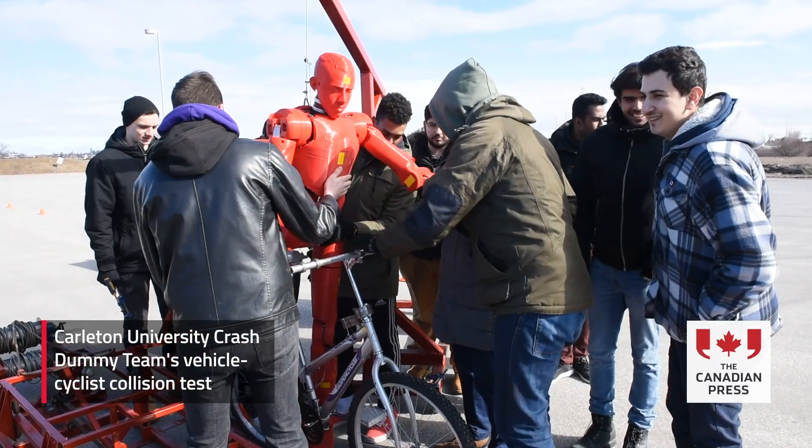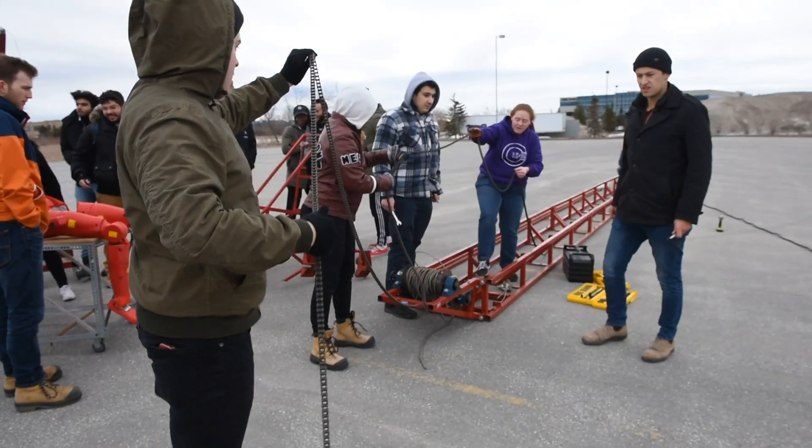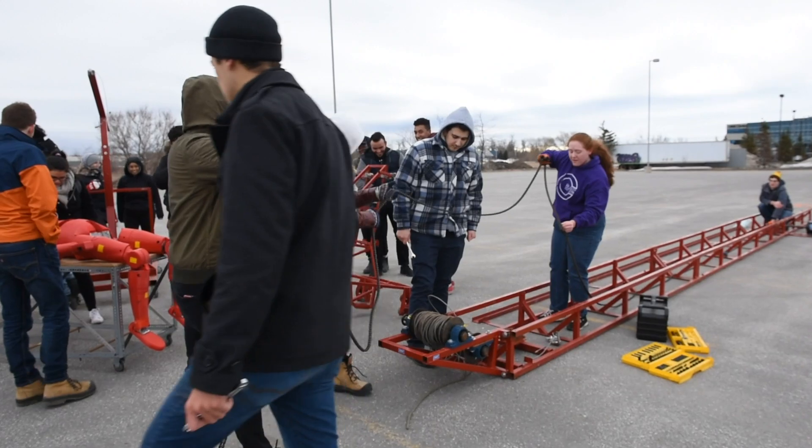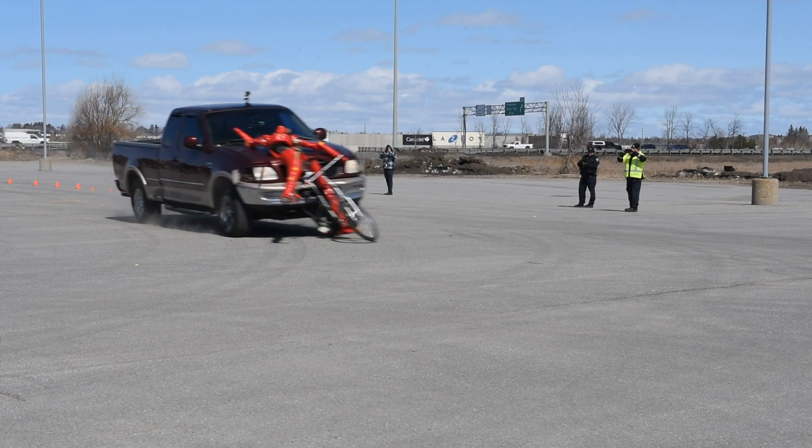What you're about to see is a rear-end collision between our cyclist dummy and a truck. The dummy will be launched down the track, and at the end, momentum will carry the dummy and cyclist forward where the truck will come up behind it and collide with it. We'll test it at three speeds, with the last one being 80 kilometers an hour, if the dummy lasts that long.